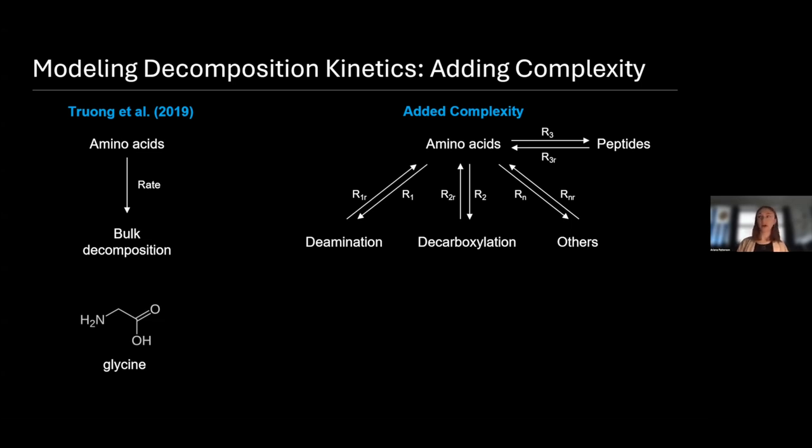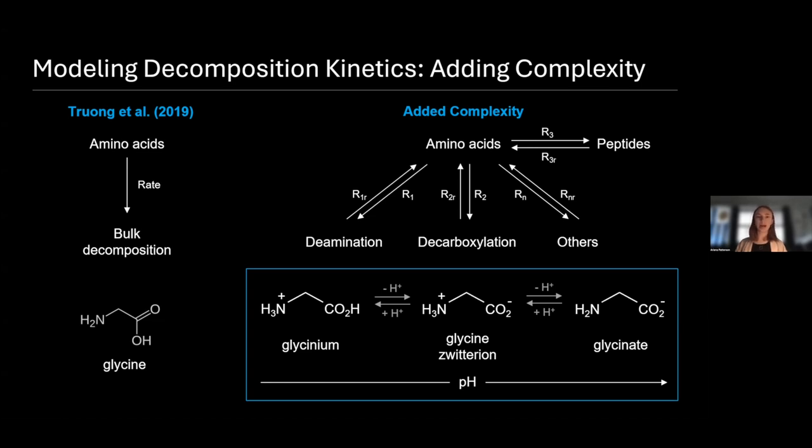We're specifically going to be looking at the decarboxylation pathway and talking about a pH effect. The duration that an amino acid persists depends on factors like temperature and pH. Glycine doesn't exist in just one form — depending on the pH, there are a variety of different forms. At low pH you have glycinium, the positively charged species; at high pH you have glycinate, the negatively charged species. These different forms undergo the processes above at different rates. Currently, the pH of these icy ocean worlds is not really well known, so it could span quite a range — from mostly the glycine zwitterion to mostly glycinate — and that makes a big difference in what we might expect to be the level of glycine today and what we might interpret as a biosignature.